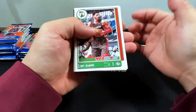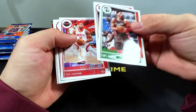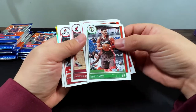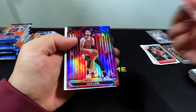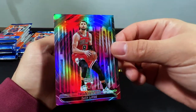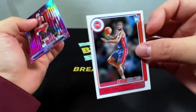We got something shiny in this one too. We got Enos Kanter, Kevin Love, Eric Gordon, Duncan Robinson, CJ McCollum, Trae Young, Zach LaVine on Hypnotize — that's a cool-looking insert. Isiah Livers is our rookie.